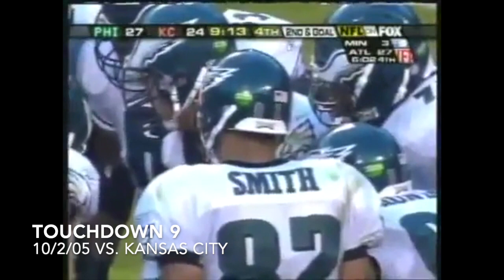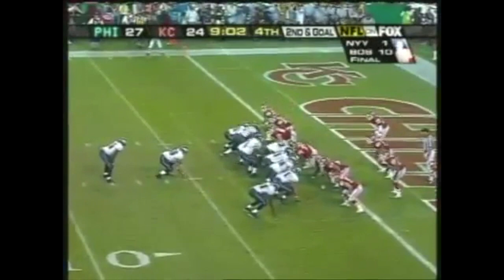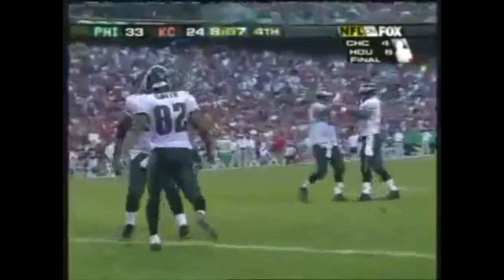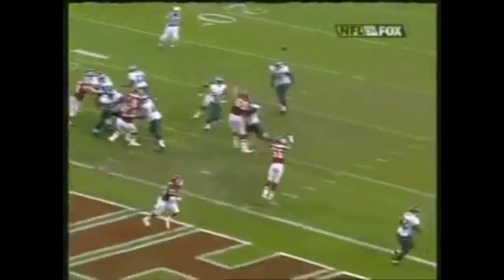The first touchdown of the game was ruled a catch, and that's the difference between trying a field goal or having a first and goal from the one. It's now second and goal from the one — play action, McNabb gets out of trouble and flips for the touchdown to Smith. McNabb showing great feet, good agility to avoid trouble and get that pass away to L.J. Smith, who has his second touchdown of the year. First or second down is the best down to run play action, and good protection giving Donovan just a little bit of time.